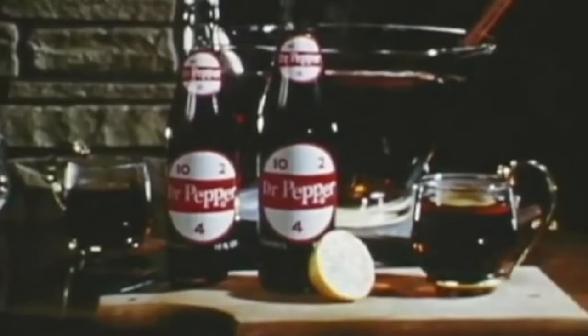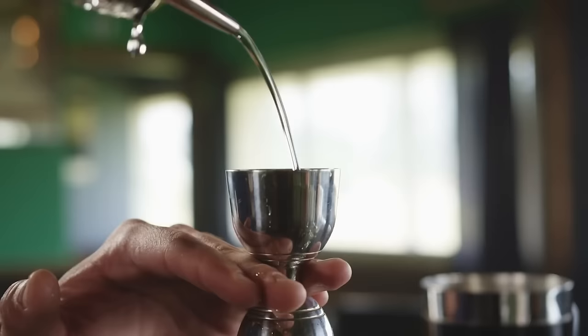Hot Dr. Pepper was popular for a while, and it's still popular in some pockets of the South, but it's largely faded from mainstream consciousness. Here's the big shock though: it's better than you'd expect. It's just Dr. Pepper heated with a thin slice of lemon. It's great for the kids, and old advertisements thought of the grown-ups too — they suggest adding a dash of rum for a drink they call The Boomer.